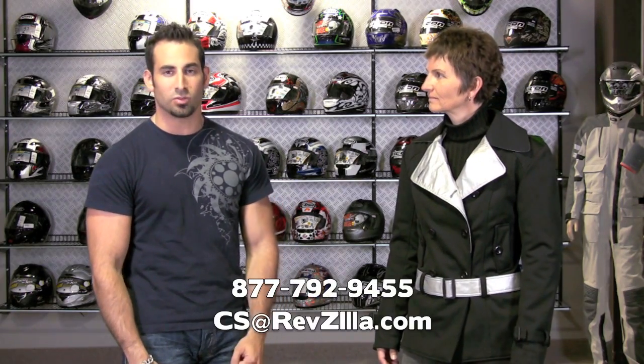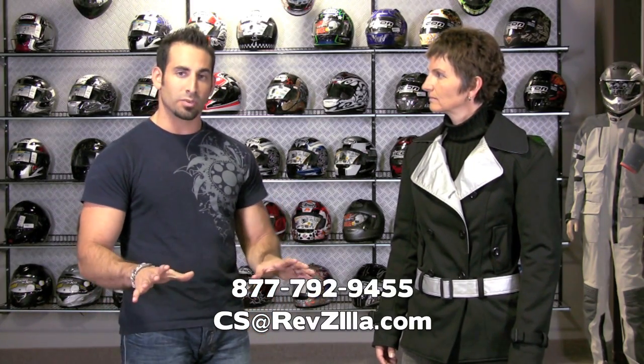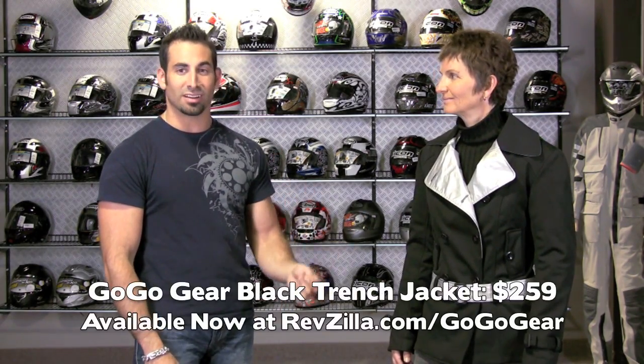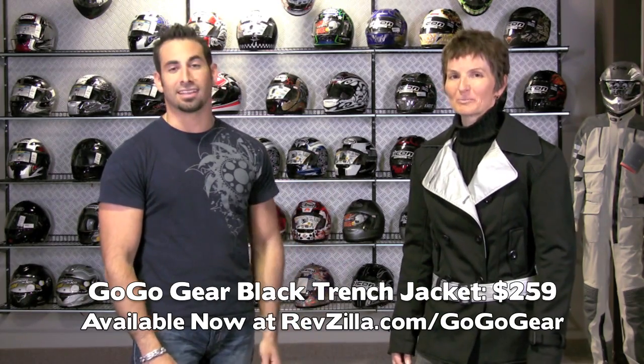If you have any questions about it, give us a shout at 877-792-9455. Anyone on the RevZilla team is schooled in the GoGo Gear line — we can walk you through the nuances between the products, how they fit, what application you should use them for, and do the hand-holding you need when trying to size up. Sizes 2 to 24, $259, it's the GoGo Gear Black Trench Jacket. Thanks for watching, thanks for being here Arlene. See you next time.